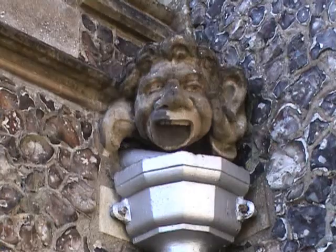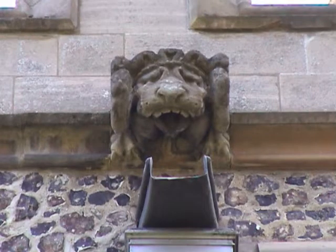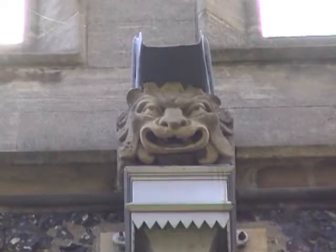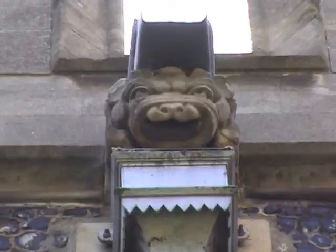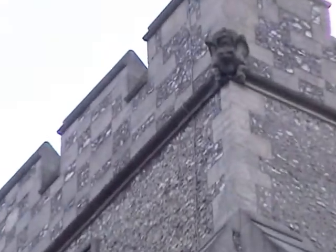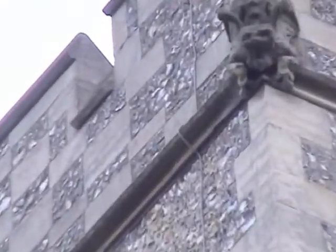Now, how about these four water spouts? We will have a look shortly at those at the top of the tower — at least they do not have the devil himself up there, like at Woburn. Though, I don't know, perhaps this is the devil here.